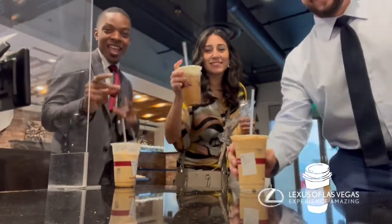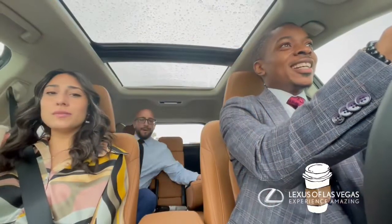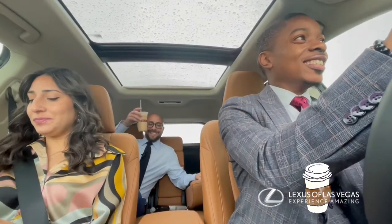Good morning, everyone! It's a beautiful rainy day, so come join us on the Coffee Run. Good morning! Good morning! Hello.